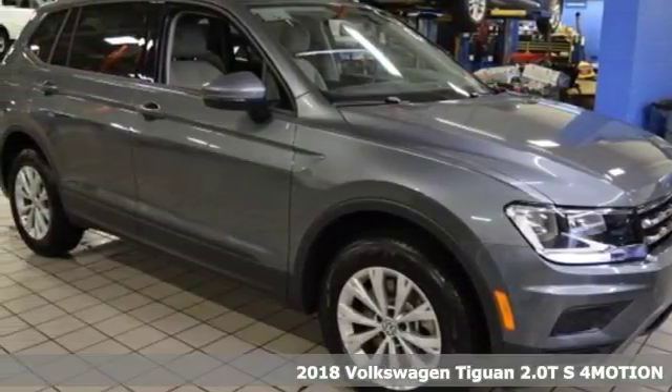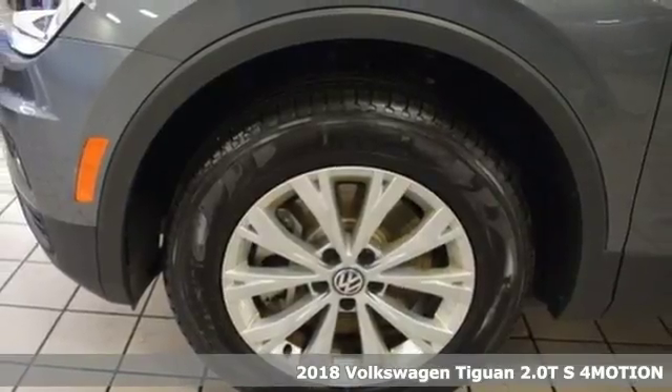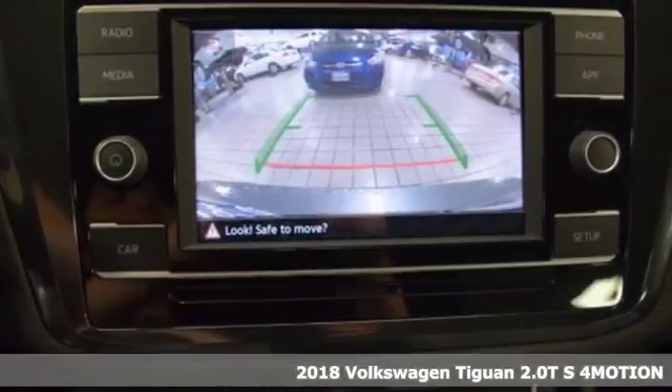It's a 2018 Volkswagen Tiguan. No matter how rugged the path is, you'll be traveling in premium comfort. It comes with great features you love.